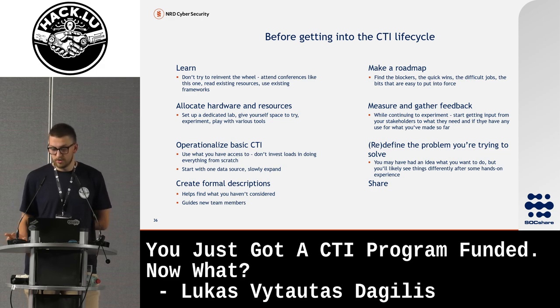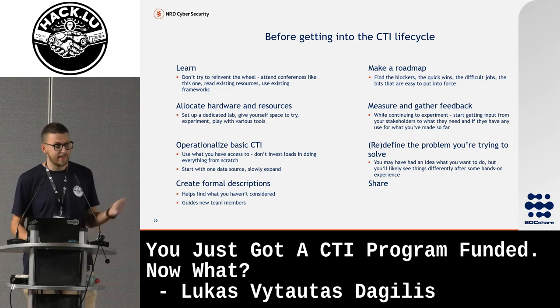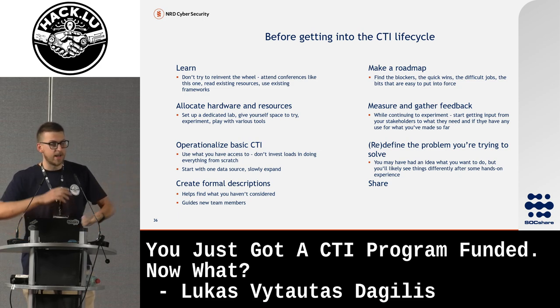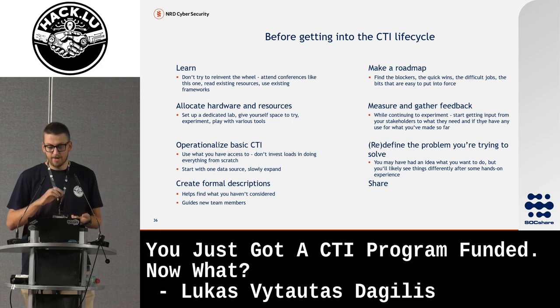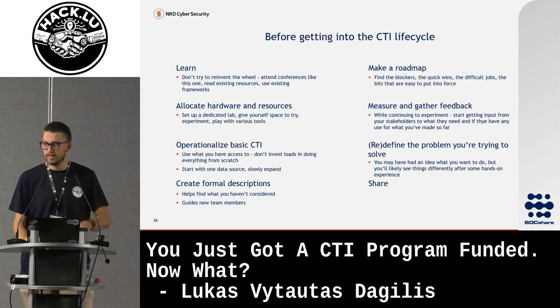Make a roadmap, but don't focus on it too much — just use it to find quick wins. Then measure and gather feedback. How you do that is up to you: maybe your own KPIs, SOC CMM, or something else. Then actually try to redefine. You'll have new knowledge and some functioning CTI processes with actual use cases. Redefine what you're trying to do and check whether what you were originally trying to do is realistic and gives you value right now. And share.